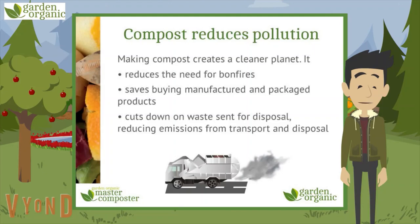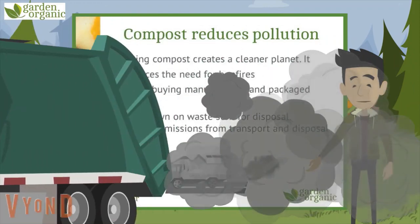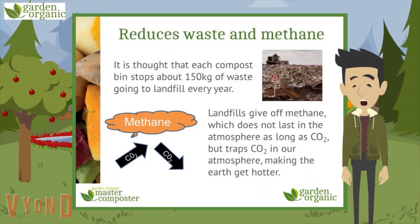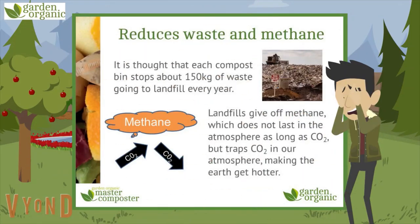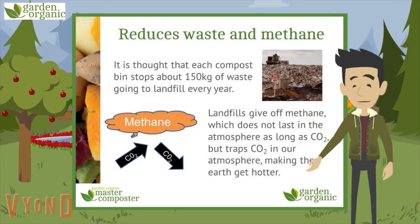If we all used compost instead of manufactured products — gardening products made in factories — it would mean less energy and water was wasted, as well as less transport emissions. Putting your kitchen and garden waste in a home compost bin reduces emissions from transporting and disposing of it too. Each compost bin stops about 150 kilograms of waste going to landfill every year — that's about the same as throwing away 250,000 pencils. Landfills give off a greenhouse gas called methane, which traps CO2 in our atmosphere, making the earth get hotter.